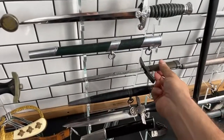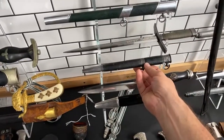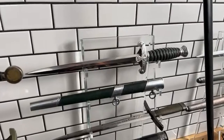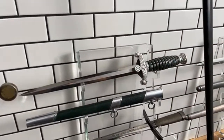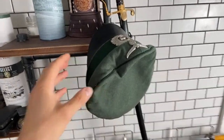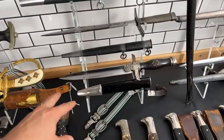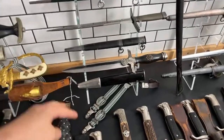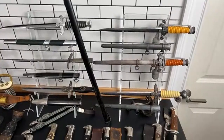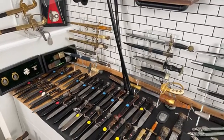Here we can see a Hitler Youth knife in mint condition — truly mint, with an untouched scabbard. The same condition applies to this land customs dagger. I'll probably pair this cap with the customs dagger and hangers. There's also an RLB dagger here for enlisted men in pretty nice condition, plus a couple more army daggers.